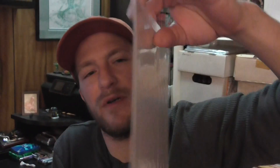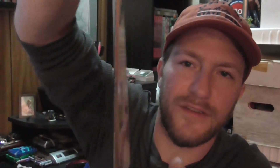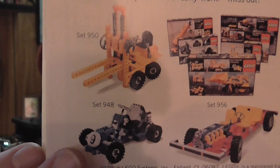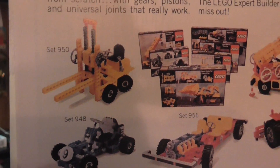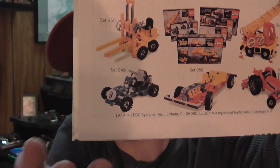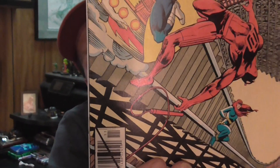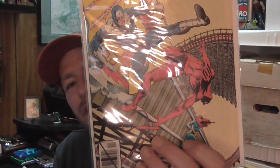Then Daredevil 161 — this book's in pretty good shape, but the cover is cut funny as you can see; the front cover has this overhang. That's just really weird, just cut oddly. Other than that it's in pretty good shape — four dollars. It features Bullseye and Black Widow.